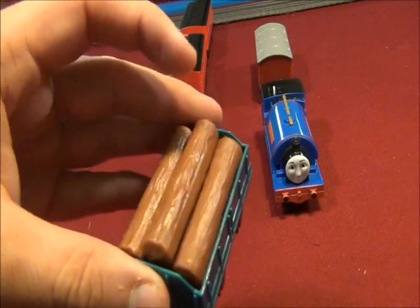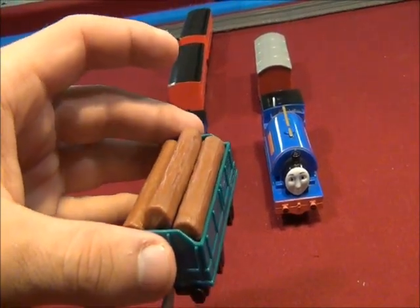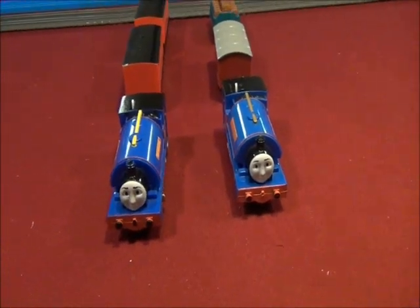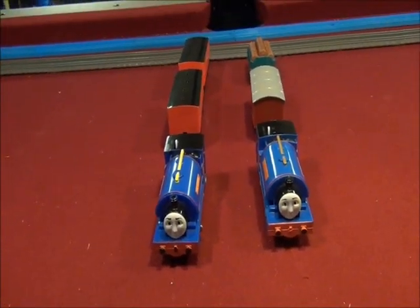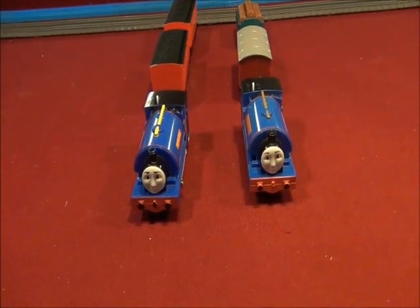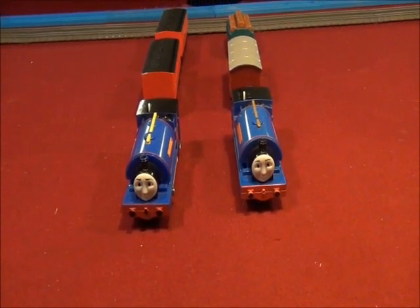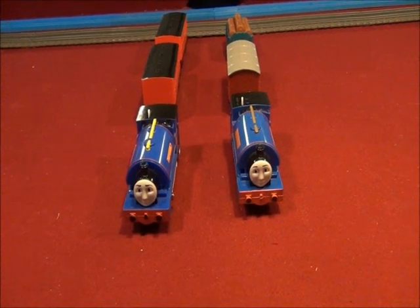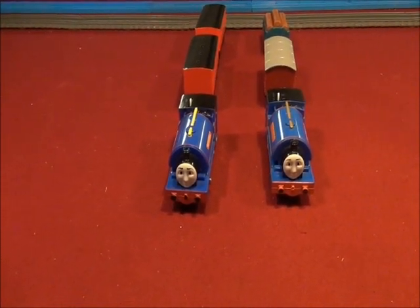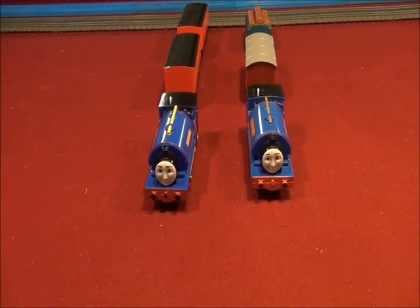It came with this wagon and the cargo full of logs. Sir Handel was somehow covered in leaves, so he must have realized nothing had been done after he was looking for trying to find the best engines on Sodor. There's an episode called Sir Handel in Charge, so if you watch that episode, I think you'll understand why.